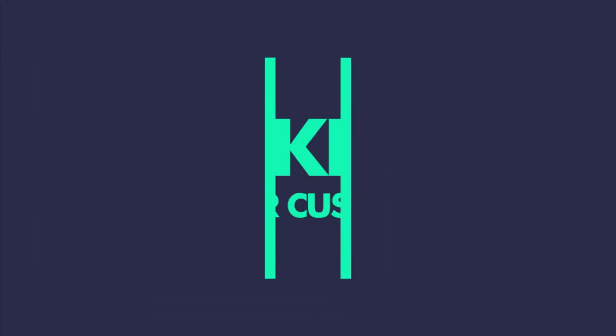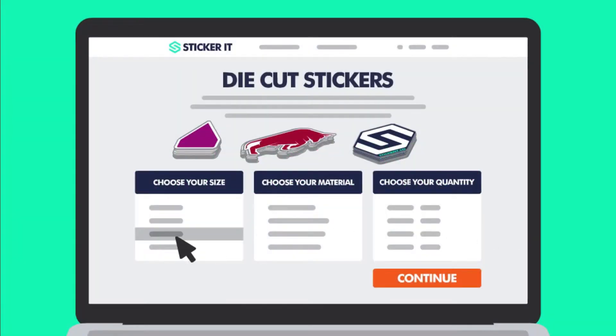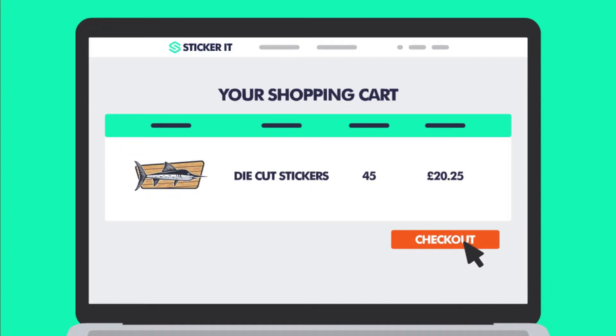Ordering custom stickers from StickerIt is simple, quick and reliable. Just select your size, material and quantity, then upload your artwork, picture or logo, then fly through our simple checkout.